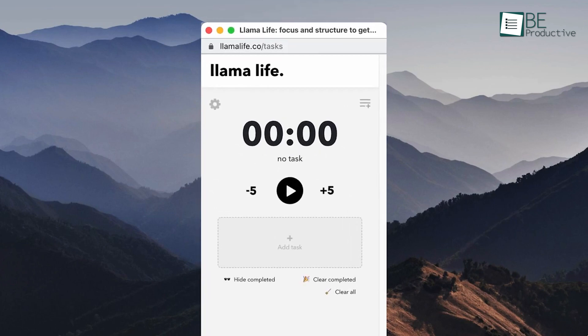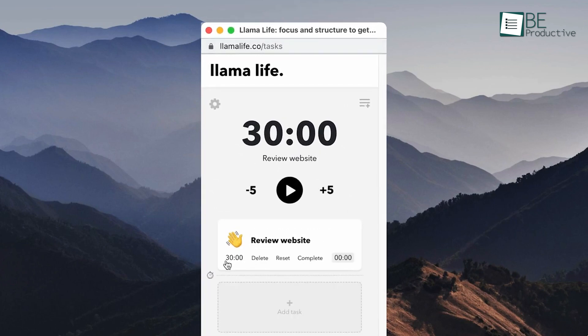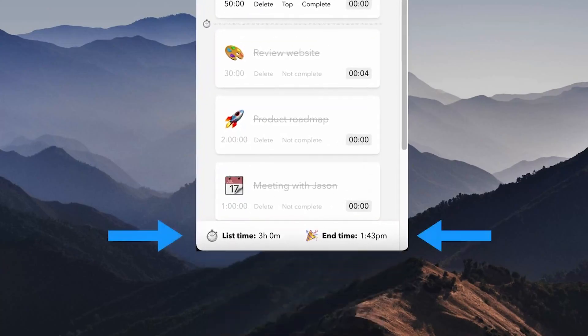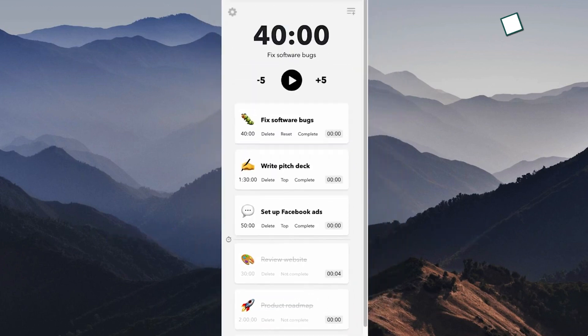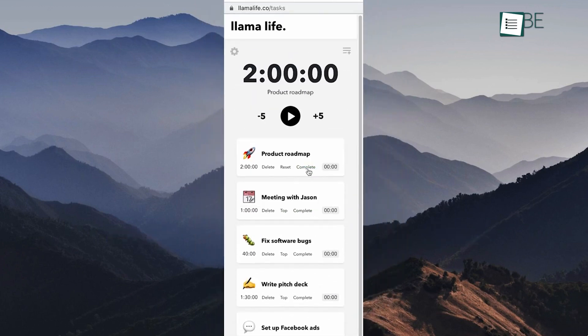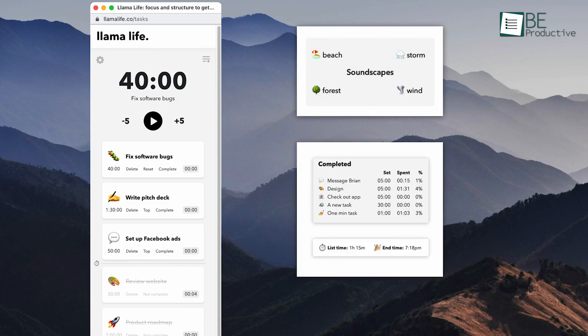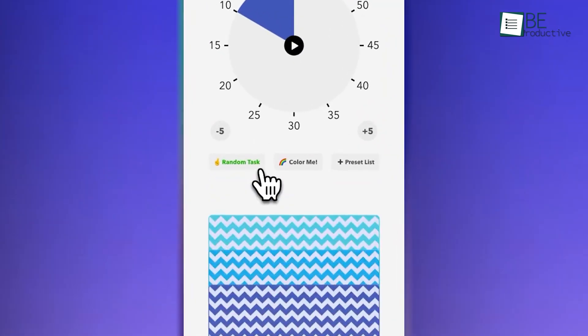The time-based task management feature is user-oriented, allowing users to set precise timers for tasks. Whether it's a quick one-minute chore or a multi-hour project, Llama Life shows start and end times, total list time, and when you can expect to wrap up your day. Moreover, for those who dread a long to-do list and cannot seem to start, the clever random task function removes the guesswork and gets the ball rolling.